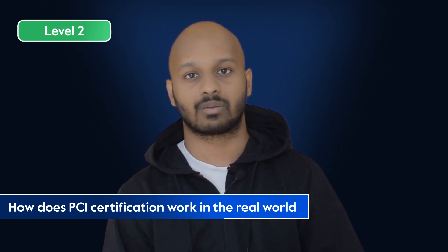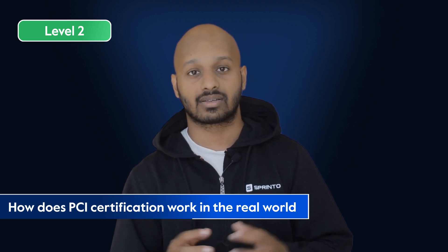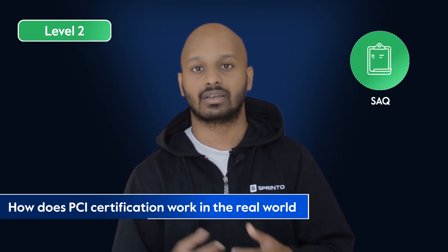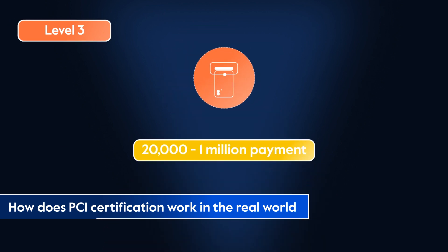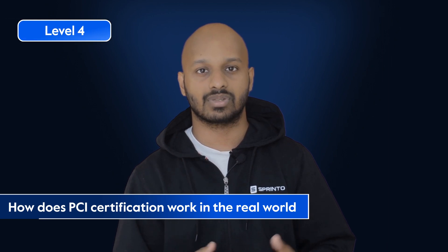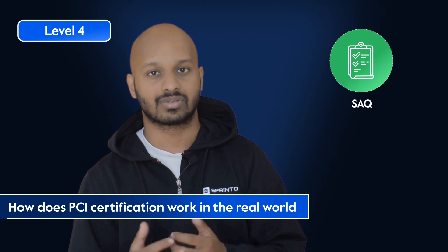Level 2 merchants are businesses that process between 1 and 6 million card payment transactions per year. These merchants can undergo an annual self-assessment questionnaire, also known as an SAQ, and submit an AOC after. There are eight different kinds of SAQ, and you fill one based on the nature of your transaction. Level 3 merchants process between 20,000 and 1 million transactions — similar to Level 2, they fill out an SAQ and submit an AOC. Level 4 merchants are businesses that fall under 20,000 transactions a year and are asked to fill out a simple SAQ and submit an AOC.